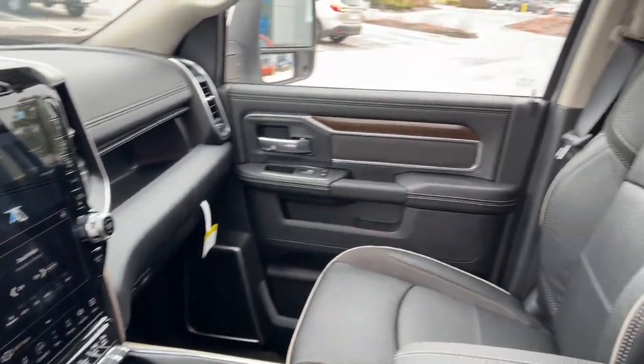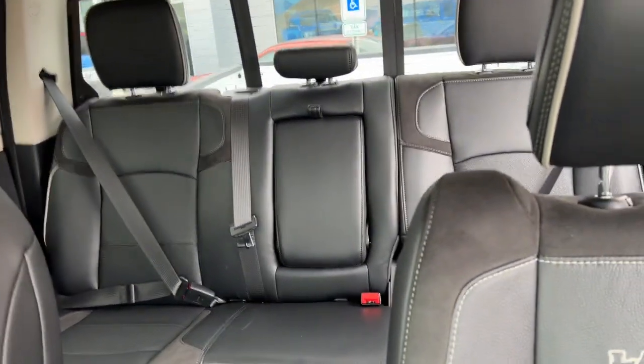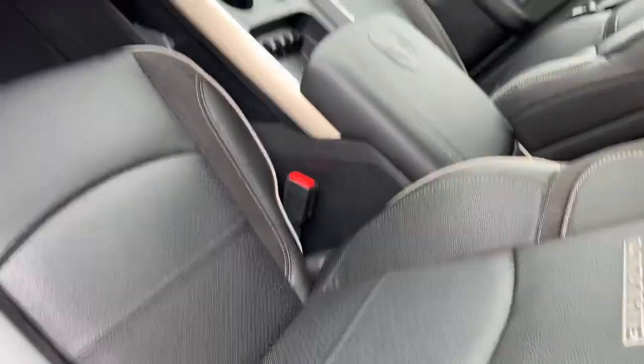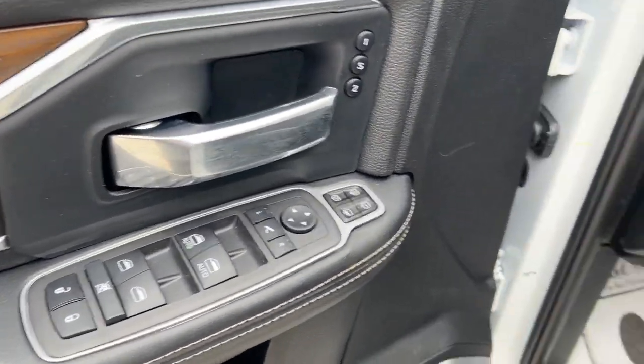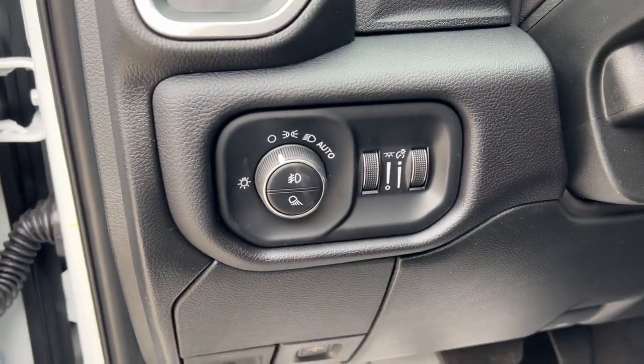Apple CarPlay and/or Android Auto, heated driver seat, navigation system, keyless entry, wood grain interior trim, heated mirrors, 4x4, fog lamps, V6 cylinder engine, satellite radio. Comfortable and convenient on the inside, tough as nails on the outside — the Ram 2500.